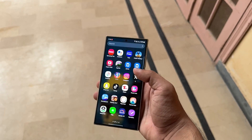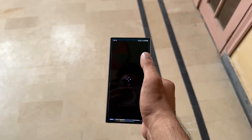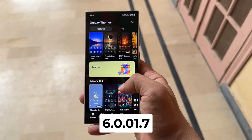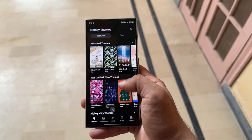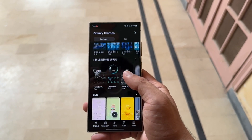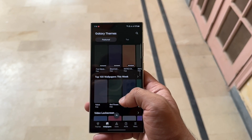The Samsung Galaxy Themes app is now getting support for One UI 7, which is based on Android 15. The Korean tech giant has rolled out a new update for the app, version 6.001.7, through the Galaxy Store. This update helps prepare the app for users transitioning to the new software, making the Galaxy Themes app compatible with One UI 7 and ensuring it will work smoothly when the official update is released.